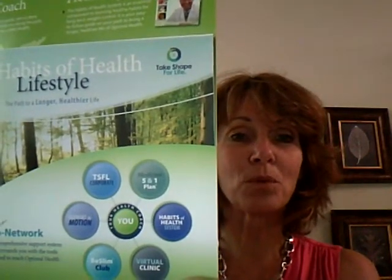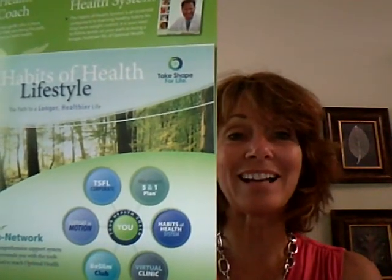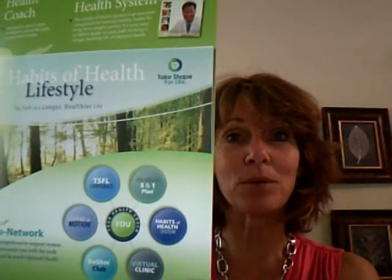We have the Habits of Health System, which is the book and the workbook, and Dr. A's new Discover Your Optimal Health book, which is really fantastic. We'd like you to start digging into that when you're ready — the sooner the better. We also have the five-in-one plan, which is eating five meals a day and one lean and green. That is the food plan that's going to help you get to your healthy weight.